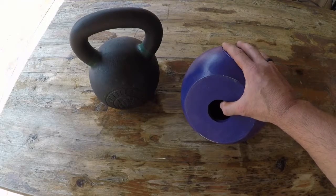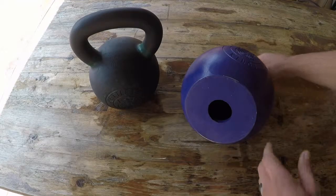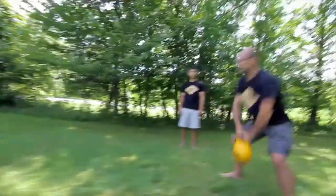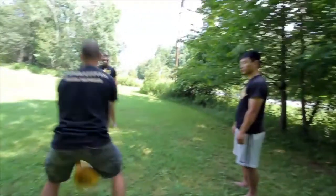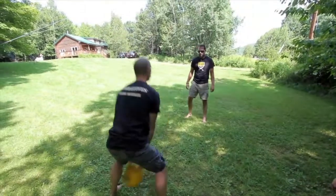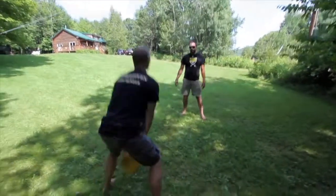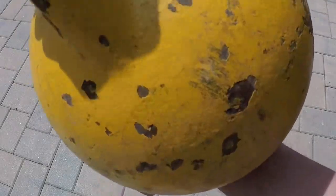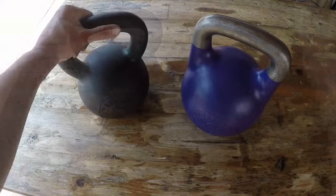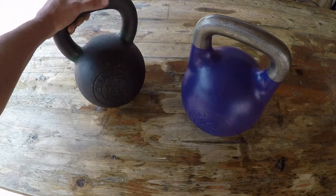Other competition bells get heavier while staying the same size by putting fillers in — whether it's ball bearings, sand, things like that. Kettlebell Kings doesn't do that. They use one mold for each size bell, and as you can tell it's completely hollow. Within our Warrior Zero Project where we throw kettlebells around, after a bit of time you'll start hearing some rattling with other bells — definitely something to look out for, especially for those focused on competition.